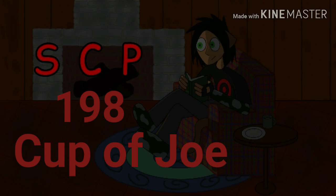Once SCP-198 is filled, the holder will undergo rapid dehydration and/or emaciation, becoming increasingly malnourished to the point of death, which usually occurs within 24 hours if nothing is done to prevent it. [Narrator: I don't like where this is going.]